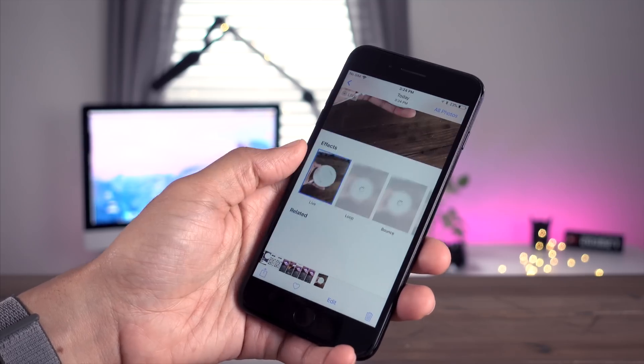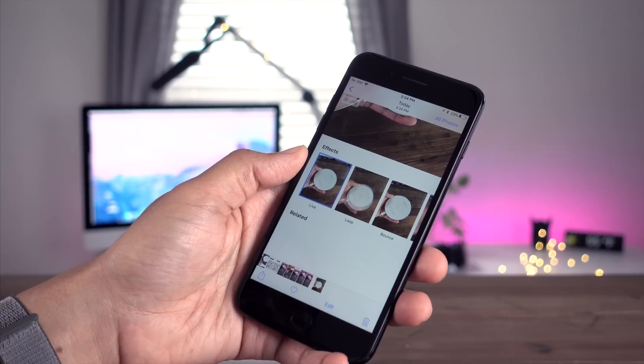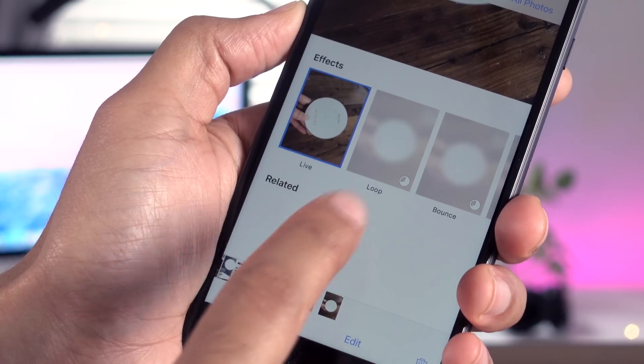In the latest Beta, you'll also notice a new loading animation for the live photo effects. Notice the old one there, and we'll switch over to the new one right here. Notice that the updated animation provides more consistency across iOS.